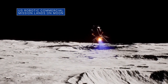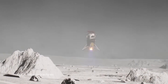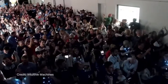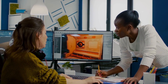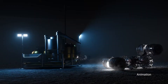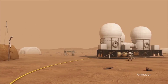On February 22nd, Intuitive Machines' Odysseus lunar lander touched down near the south pole of the moon, marking the first lunar landing as part of NASA's CLPS initiative and Artemis campaign. Intuitive Machines is one of several U.S. companies NASA is working with to deliver science experiments and technology demonstrations to the lunar surface, to help the agency explore the moon in advance of Artemis astronaut missions, and ultimately crewed missions to Mars.